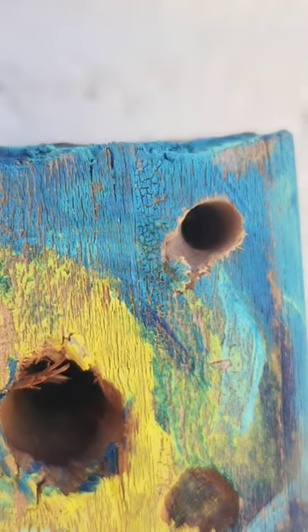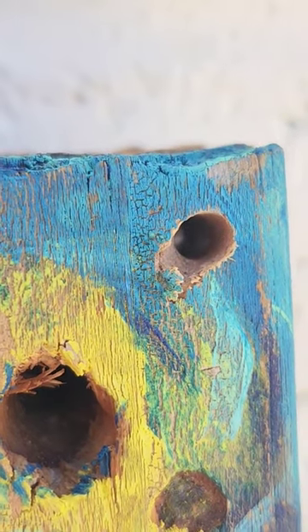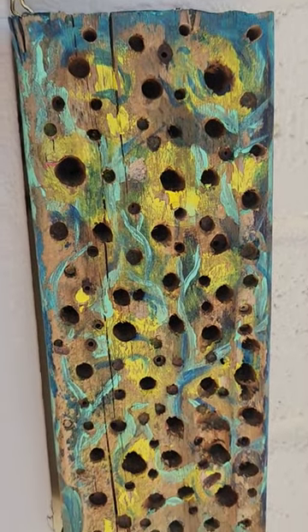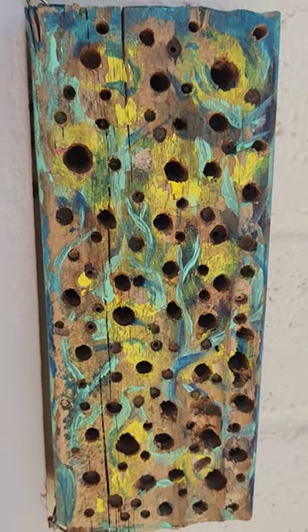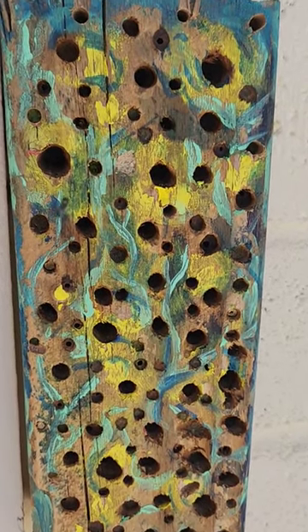What you doing in there? Make one — it's super easy, and you'll help the bees in your area. It's not just about honey bees, it's about the native bees. They're very important.